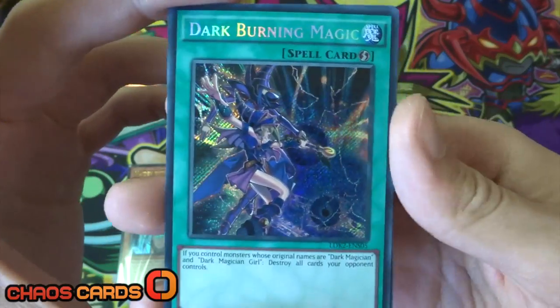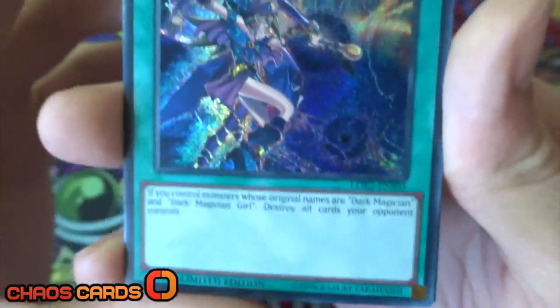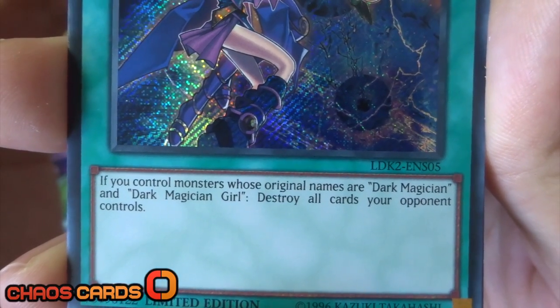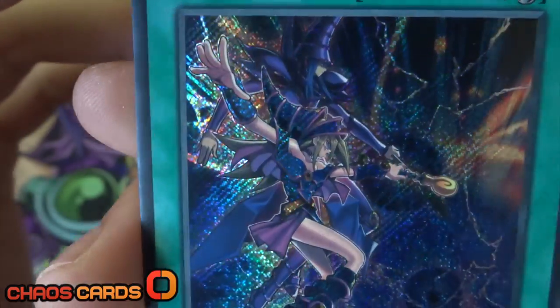Next up we have Dark Burning Magic, which looks once again absolutely amazing - got Dark Magician and Dark Magician Girl this time. What this card does: if you control monsters whose original names are Dark Magician and Dark Magician Girl, destroy all cards your opponent controls, which is absolutely insane. What an amazing spell card.